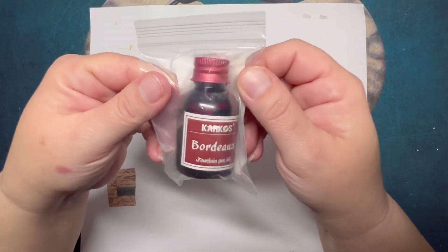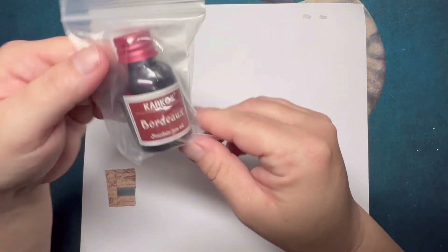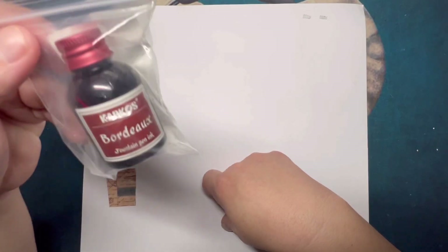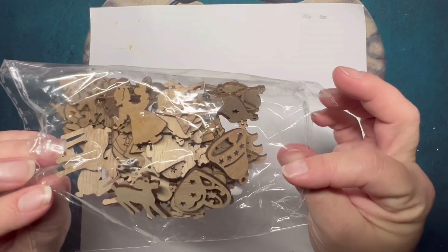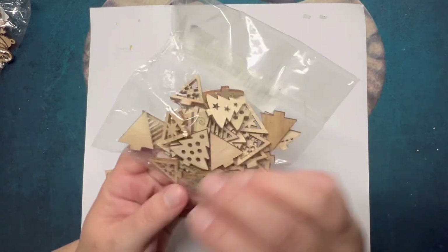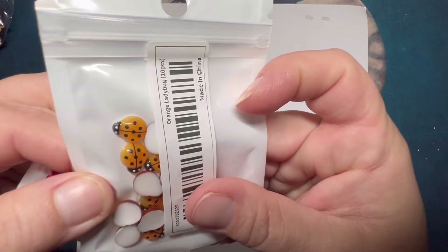Next up is fountain pen ink — I got it because they said pick an item for a penny and that was the only thing I could find. I also picked up some more wooden ornaments to paint or emboss, including some tree-shaped ones. And then I picked up some ladybug stickers — I got the orange-colored ones and the red ones to put on cards or for journaling.